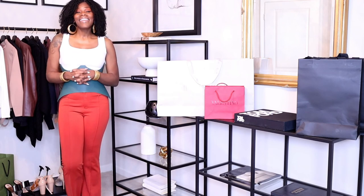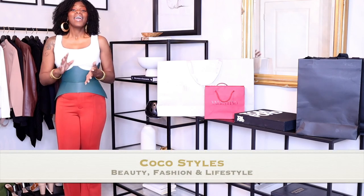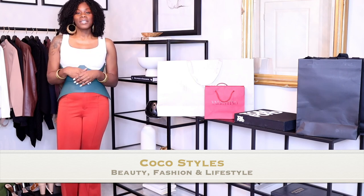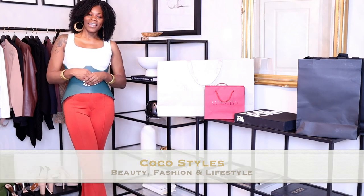Let me know what you guys think about this quick little unboxing of this corset belt in this pretty green color. If you like more videos like this please comment below, and if you want to see any other videos from me let me know — I'm more than happy to make them. If you stayed to the end of this video please comment 'Coco we see you,' and I will see you guys in the next one. Bye!